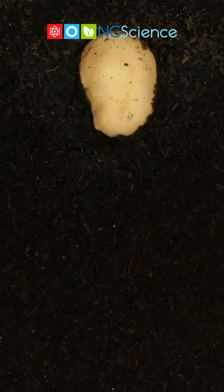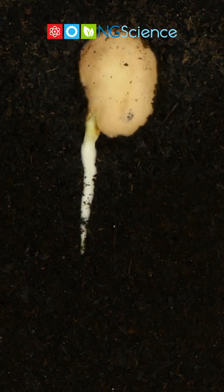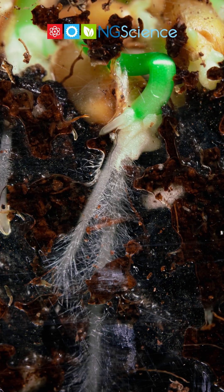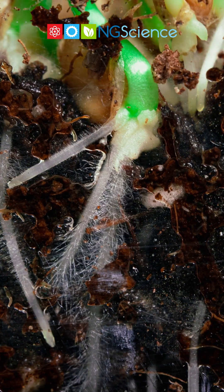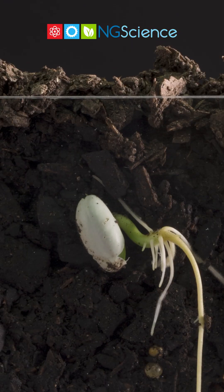As the seed coat breaks open, the first thing to grow is the root. The root anchors the plant and starts to take in water from the soil. Tiny root hairs on the root help it absorb even more water. At this stage, the seed is using its stored food for energy.